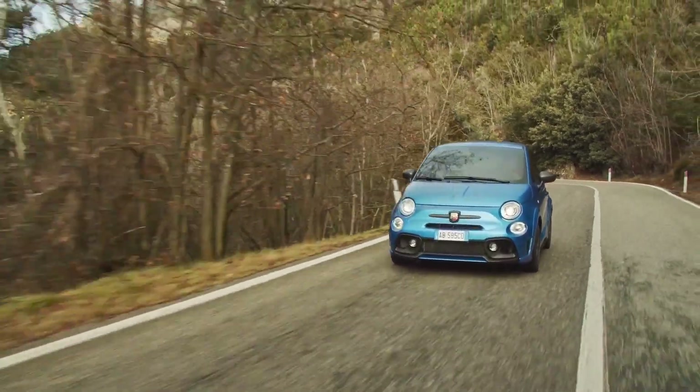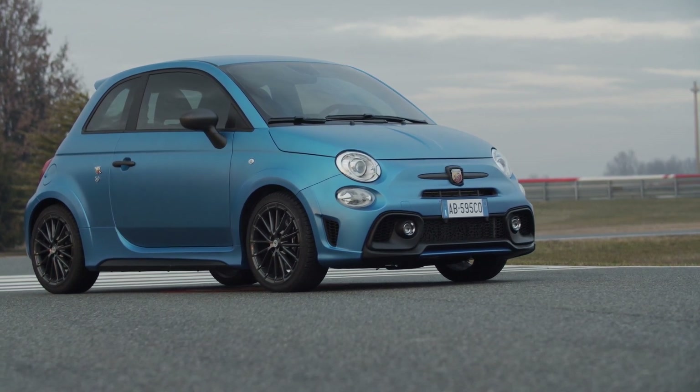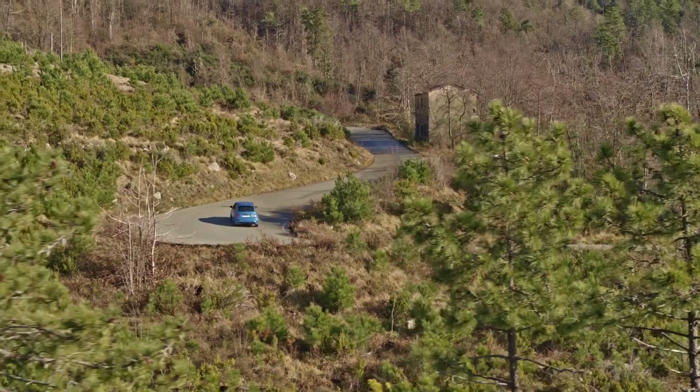Hey everyone, Steph here. We have the new 2021 Abarth 595 Competizione. In this video, I'll tell you all the changes Abarth have made to the 2021 Abarth 595 Con. I will also share my honest thoughts about the 595 platform and what more Abarth can do with it at the end of the video, so make sure you stick around until then.